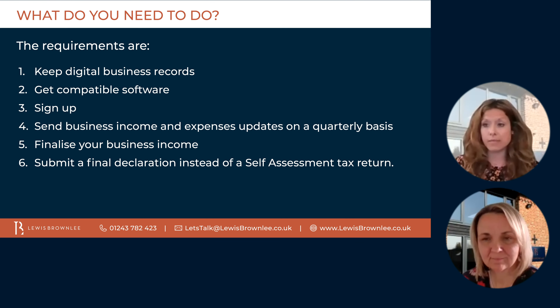The fourth step is to send your business income and expenses updates on a quarterly basis. This will be summaries of your business income and expenses. You will need to use the software to summarise your regular transactions on a quarterly basis and submit these to HMRC. HMRC would then give you a tax estimate based on the information you have provided. This will allow you to set aside the funds needed to settle your tax liability across the year — there will be no nasty surprises when the tax falls due.